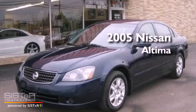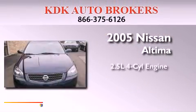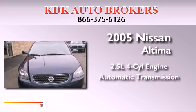This is a 2005 Nissan Altima. It has a 2.5-liter four-cylinder engine and an automatic transmission.